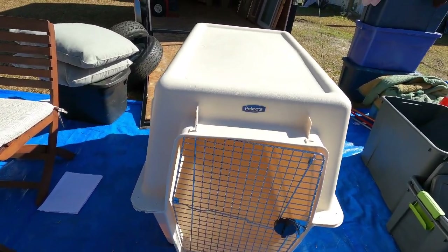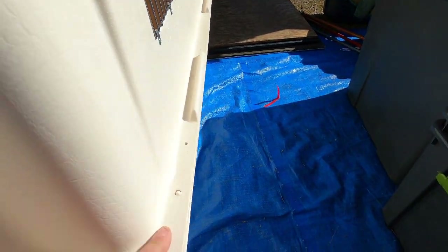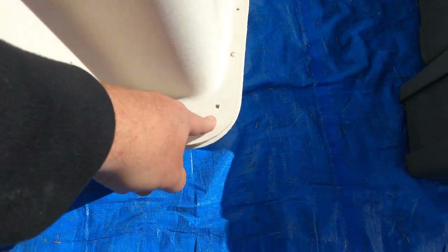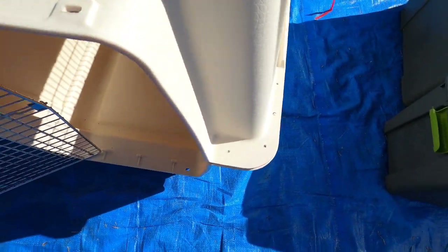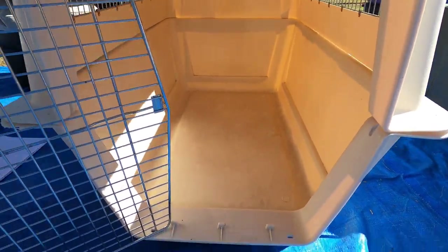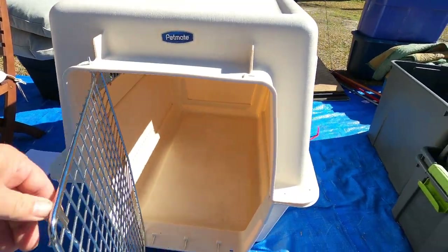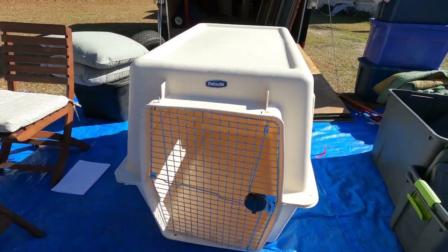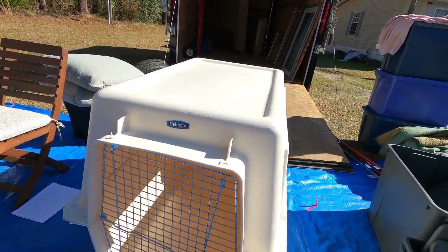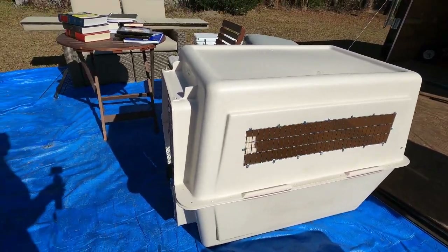Then we've got this ginormous thing — a Petmate carrier. It's got little pins so the top and bottom go together, but it probably needs some bolts or screws to hold it better. Whatever was in the kennel probably needed this pet hotel too. It needs a little tweaking here and there, but it's a big massive piece — we'll see what it's valued at and try to sell it.